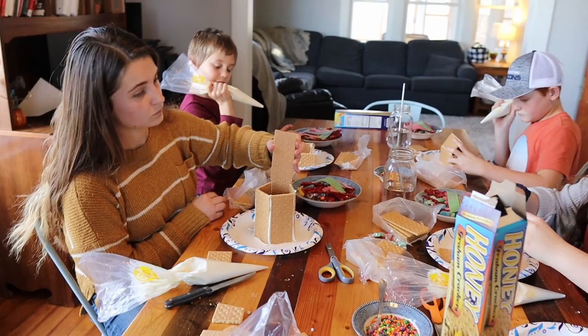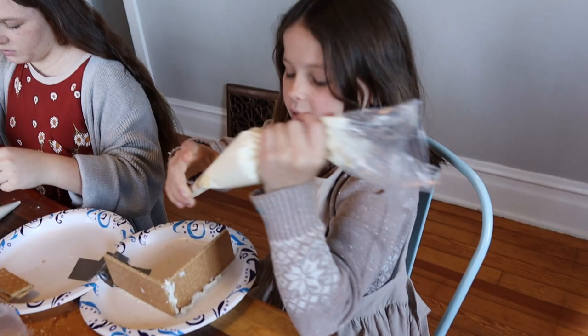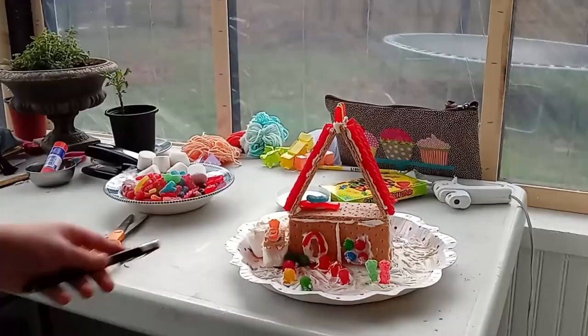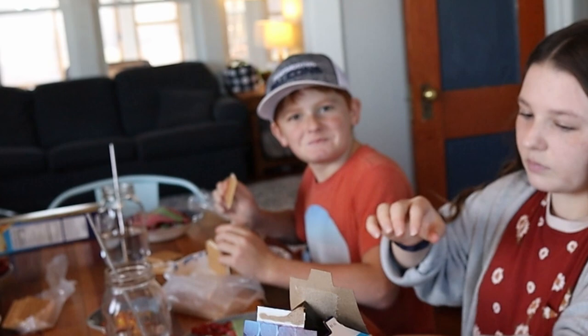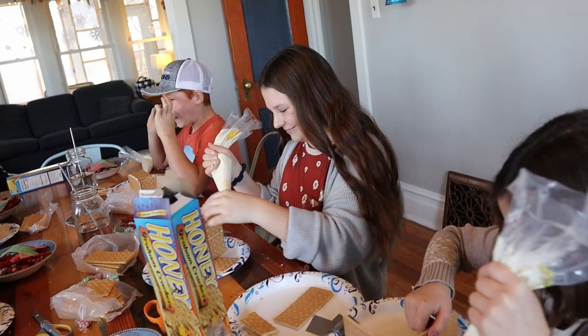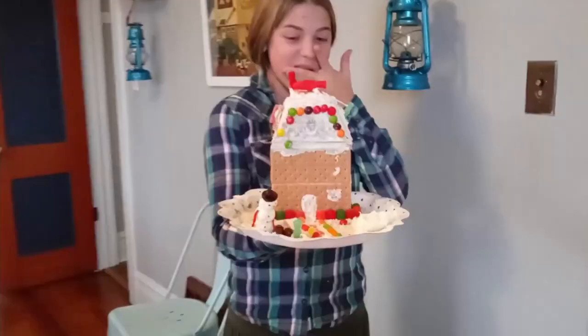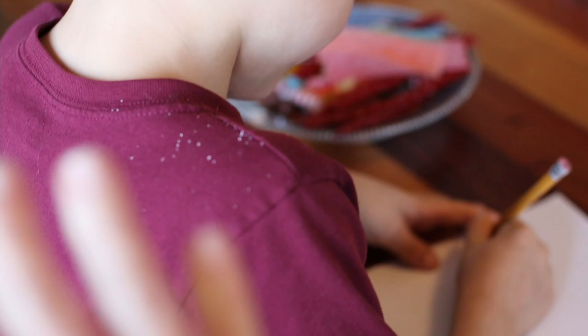Does anyone have a game plan of what they're going to do? Pretty much traditional — kind of copying what was done last year. Last year William did a fire station and kept it a surprise. I remember a clock tower and a skyscraper, and someone did an apartment building with people in it — that was very creative.